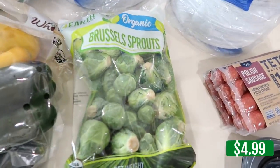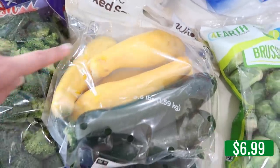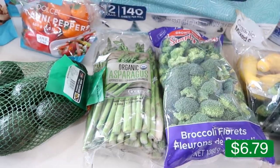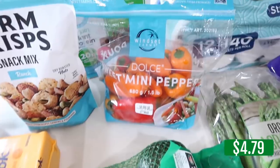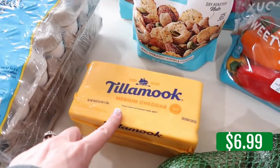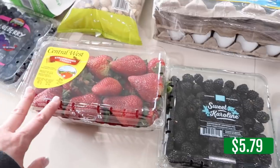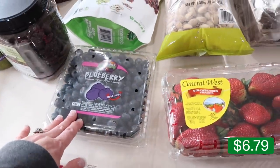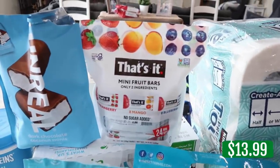For veggies: Brussels sprouts, organic mixed squash — zucchini and yellow squash, broccoli florets, asparagus (we've been going through it like crazy), avocados, mini peppers for snacking, and Tillamook cheddar cheese at a good price. For fruit: blackberries, strawberries that are huge and look great, and blueberries. Also a big thing of paper towels — down to our last roll.